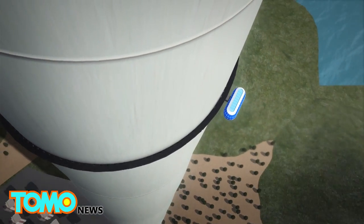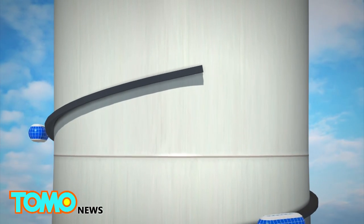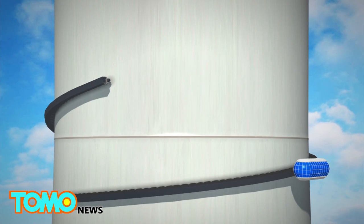The idea is to build a tower with reinforced inflatable sections. The middle is hollow, and an elevator car would encircle the tower until it reaches the top.